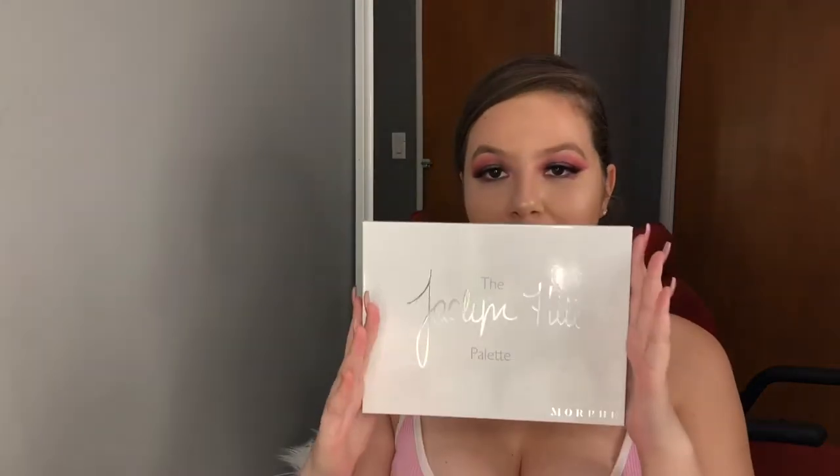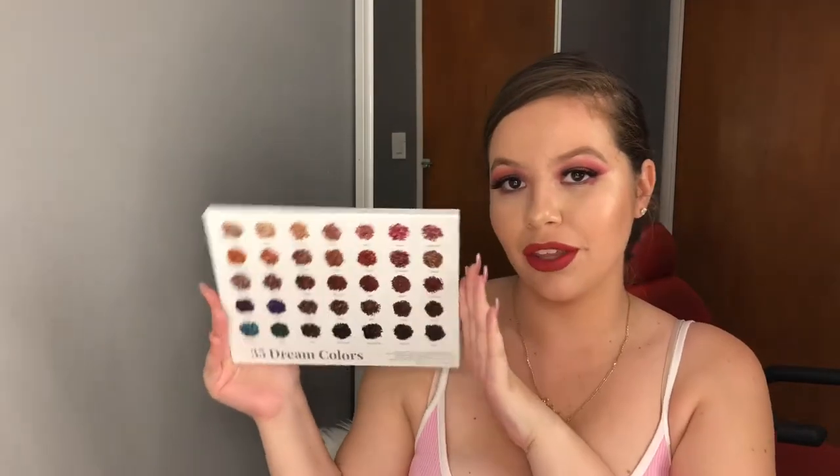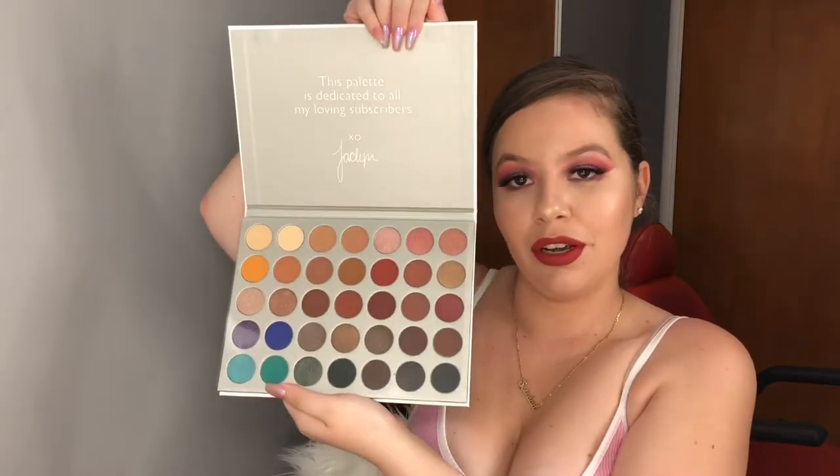I got the Jacqueline Hill palette at the Morphe station, and it was not discounted at all — but whatever, because I was going to buy it anyway. If you guys want me to do tutorials with this eyeshadow palette, let me know. I am ready to play with it. I'm upset there was no discount, but they said there wasn't one. Also, why does this look like it's been swatched?